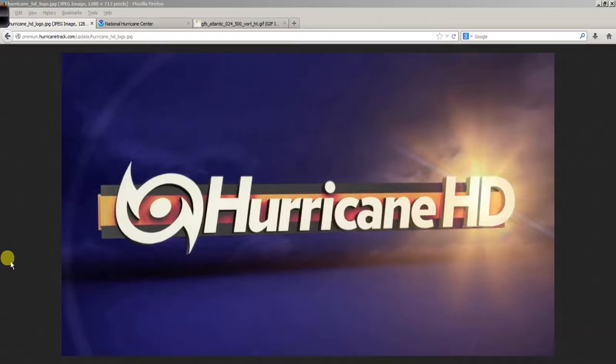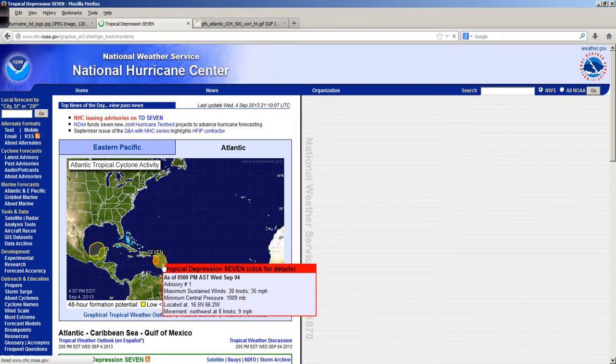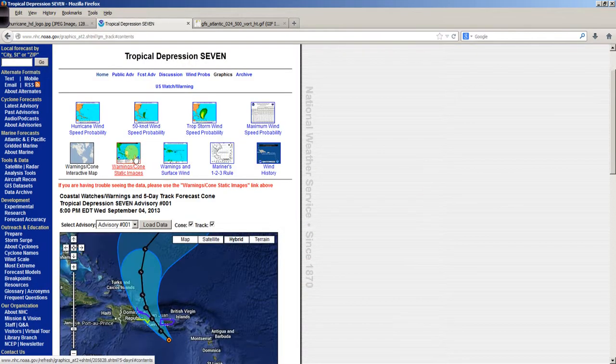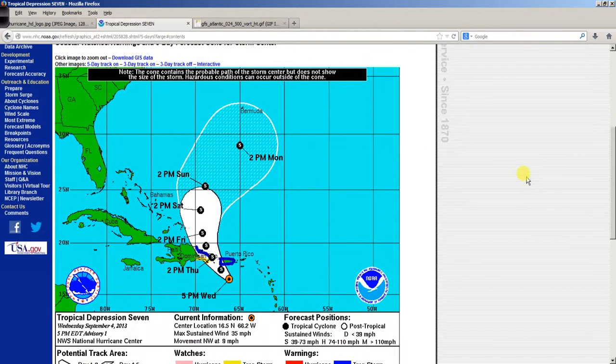Good evening. Mark Sutton with HurricaneTrack.com here with a quick Hurricane Pro and HD video update on newly designated Tropical Depression 7. The Hurricane Center has begun issuing advisories on TD number 7 down here in the Caribbean Sea. This is the track map over the next five days, forecast to become a tropical storm — that would be Gabrielle.